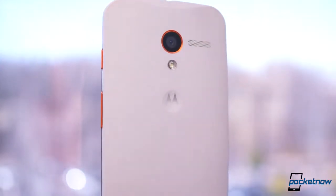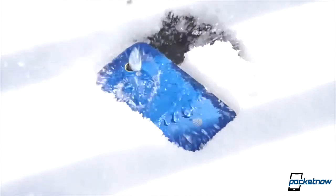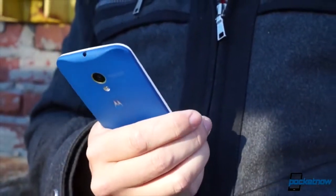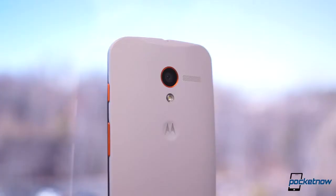If it does happen, rest easy knowing your Moto X will likely come away with minimal damage. And Motorola's Nano Coating even protects it from the occasional splashes to boot. It isn't the most ruggedized phone to date, but we definitely rate it above average for sturdiness and durability, which shouldn't come as much of a surprise when you consider who made it.